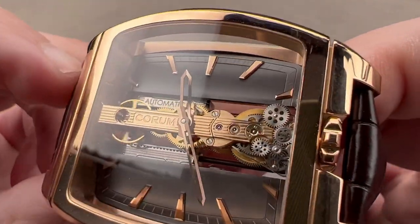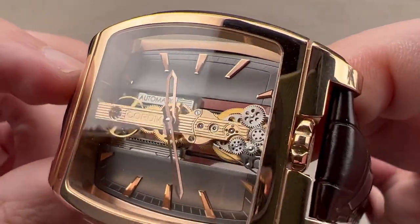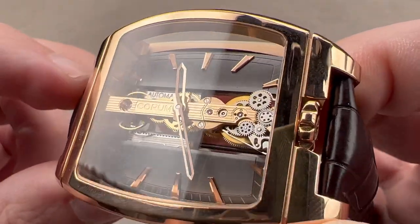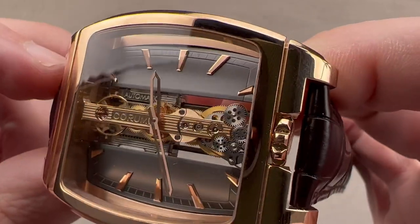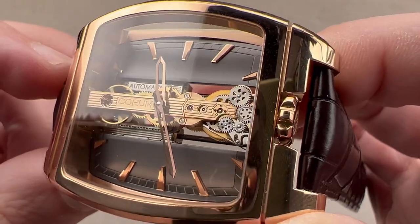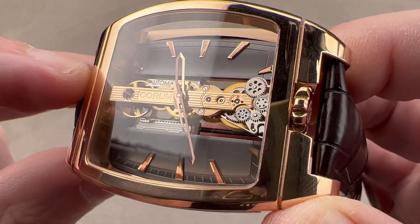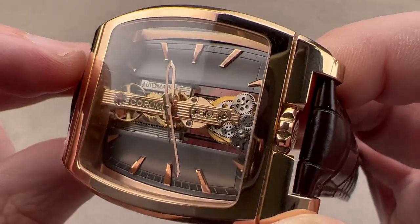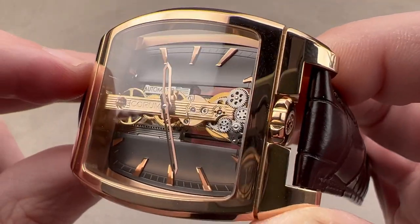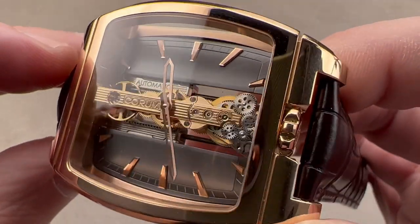Corum beautifully decorates this movement, which — I cannot overemphasize — is made of 18-carat solid gold. Long before F.P. Journe, long before companies like Genus, even companies that started doing gold movements in the 90s like JLC, Corum was doing it in the 80s with the Golden Bridge. You can see a great deal of different finish from satination to polish and mirrored beveling on the side. The screw heads themselves are also black polished.